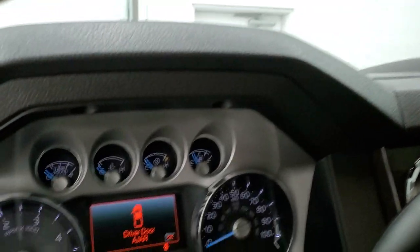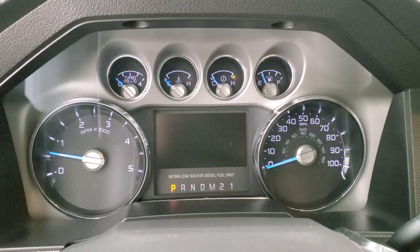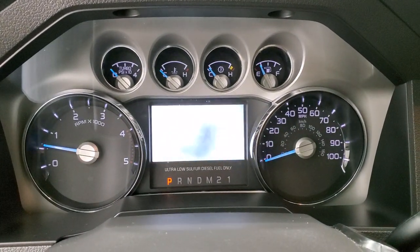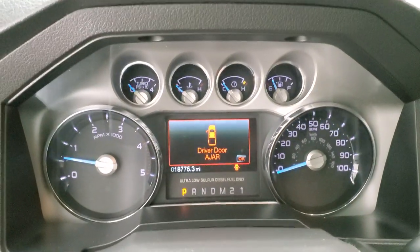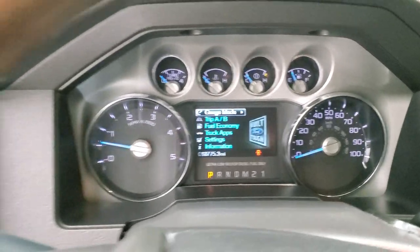Let's start it up and take a look under the hood. Starts right up. No check engine lights or anything like that.